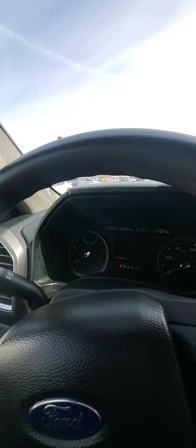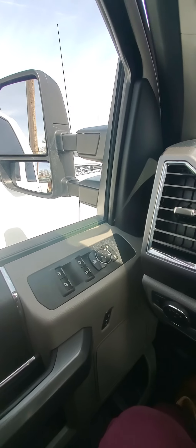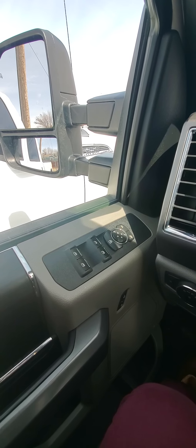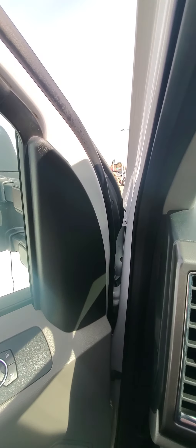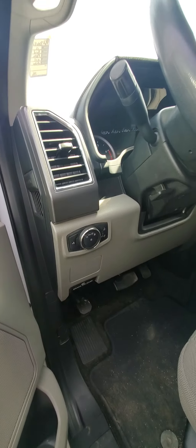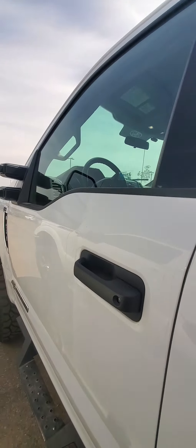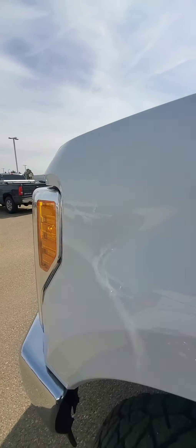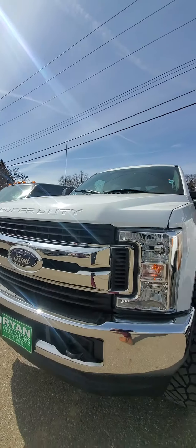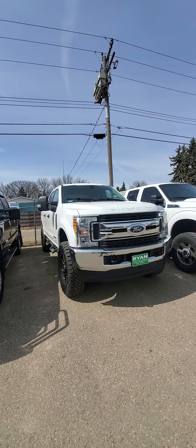So yeah, that is the 2017 Ford F-250. If you need me to look at something closer for you, just give me a holler. But yeah, that is a pretty nice looking truck.